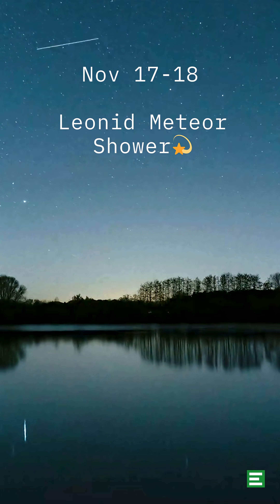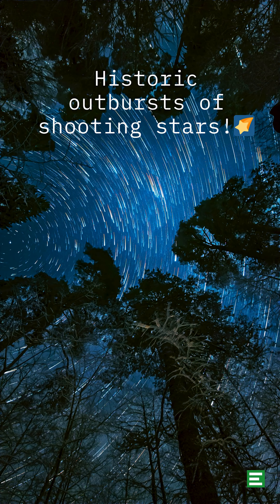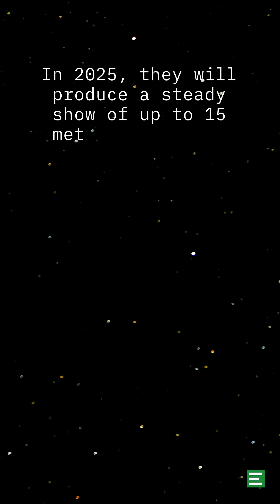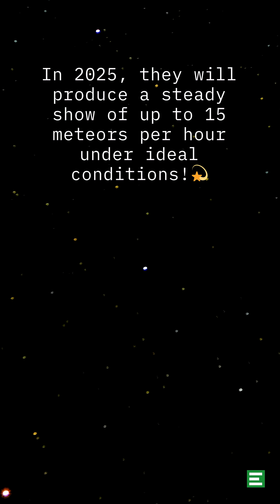November 17-18: The Leonids. The Leonids are famous for their historic storms of shooting stars, but in most years — and most likely in 2025 — they produce a steady show of up to 15 meteors per hour under ideal conditions.